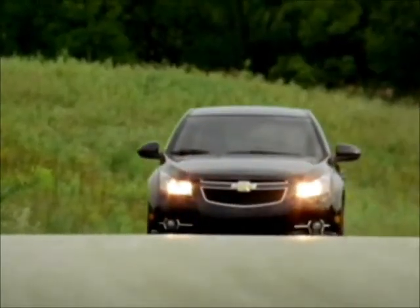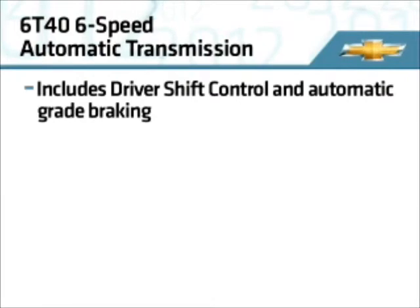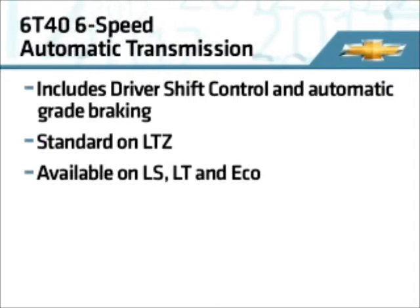The 6T40 six-speed automatic transmission includes driver shift control and automatic grade braking, which keeps the transmission in a lower gear when decelerating or coasting on a downgrade. It's standard on LTZ and available on LS, LT, and Eco.